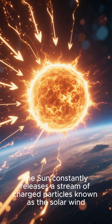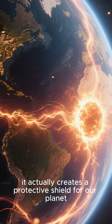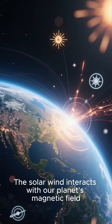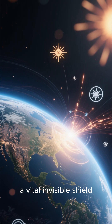Number 2: The solar wind and magnetosphere. The sun constantly releases a stream of charged particles known as the solar wind. While this might sound dangerous, it actually creates a protective shield for our planet. The solar wind interacts with our planet's magnetic field, creating a magnetosphere that protects us from harmful cosmic radiation — a vital and visible shield.